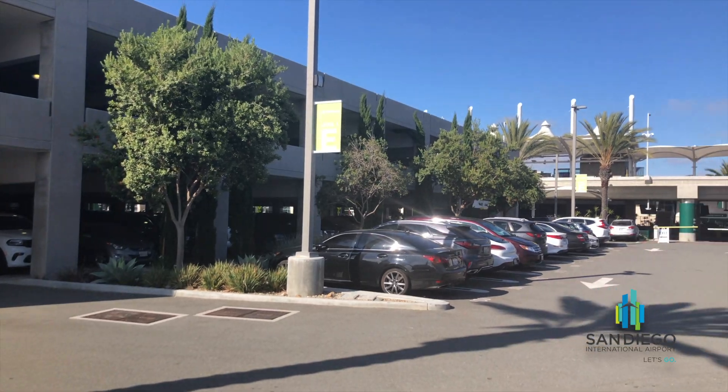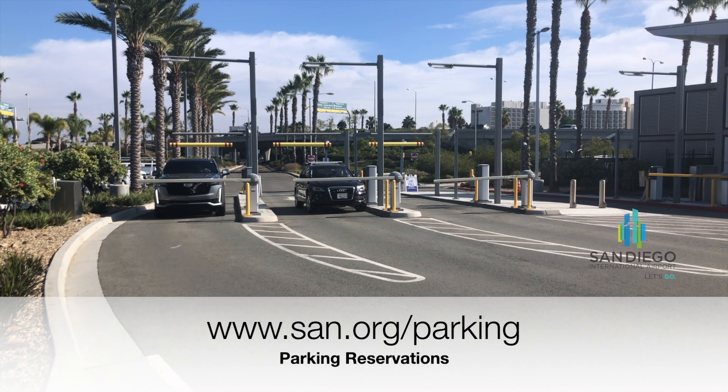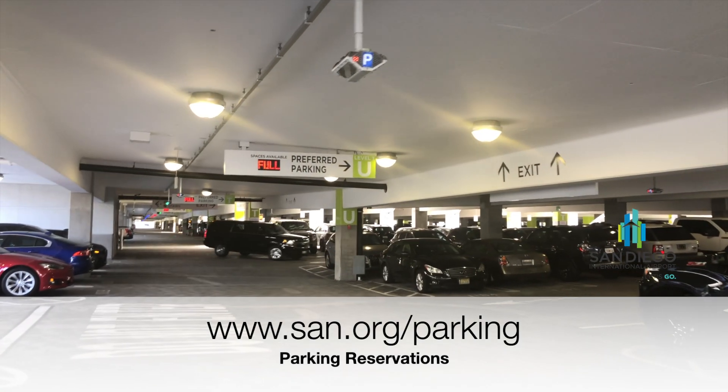There's plenty of parking. Terminal 1 and 2 parking lots are open. You can even make a reservation for parking in the Terminal 2 parking plaza on our website.